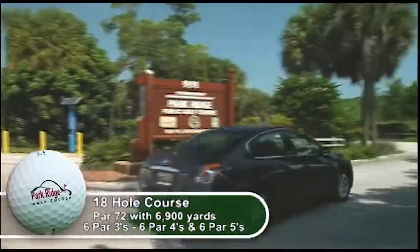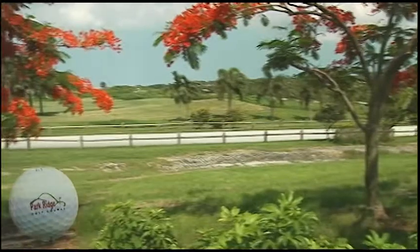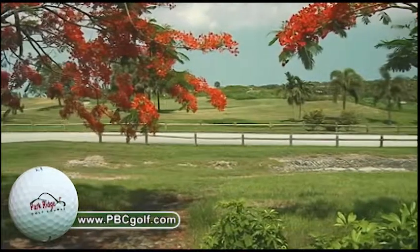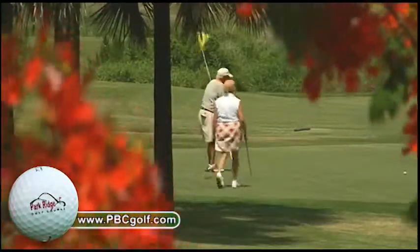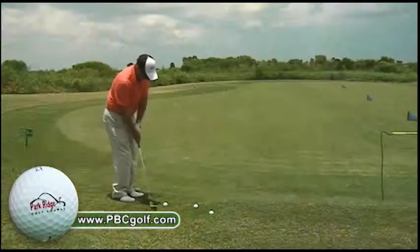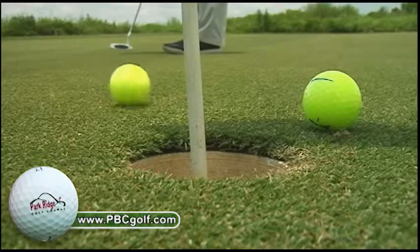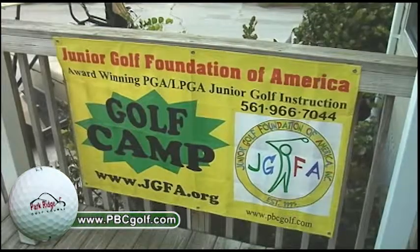Public golf courses are the gateway to the future of golf. Turning an old landfill into a municipal golf course creates many benefits to Palm Beach County residents. The golf course provides green space, recreational opportunities, and significant access for junior golf. Our Class A PGA-LPGA golf instructors provide affordable instruction for adults and juniors of all ages and abilities.